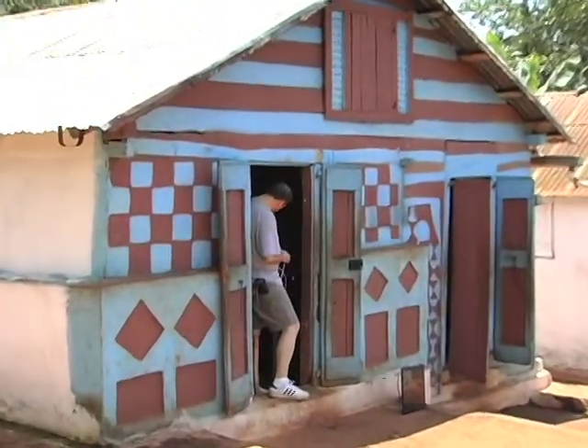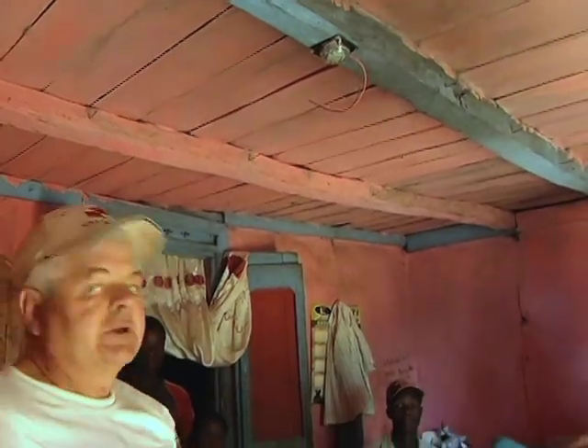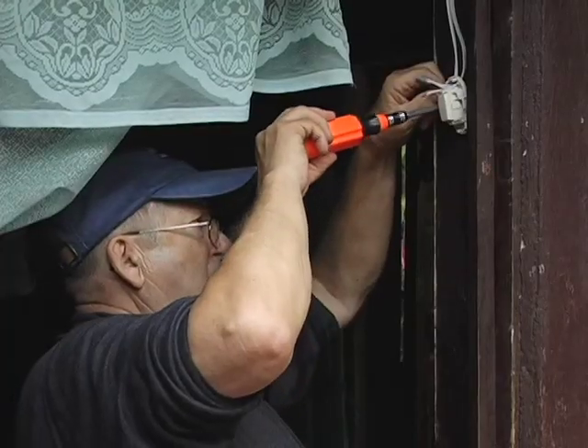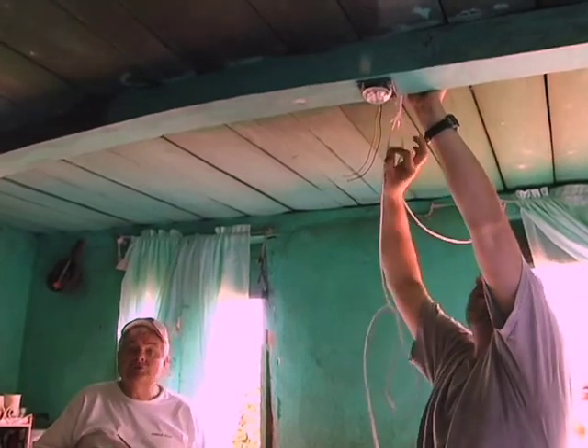What we're trying to do here is center two lights over the table to take the place of the old kerosene lamp. Brent was to get the wires to the switch and to the lights, and then there's another crew that will come behind us and do the hookup for the switch and the solar panel.